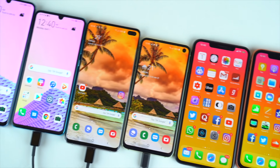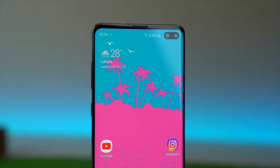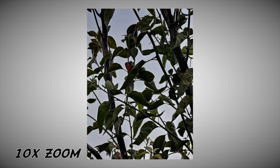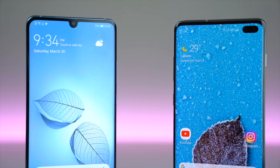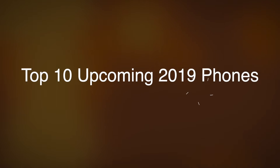So far, 2019 smartphones that are out are amazing — from the beautiful Infinity-O OLED display to the absolute monster zoom camera setup of the Huawei P30 Pro. It's been pretty good, but good is not enough because what's coming next is even better. So here are the top 10 upcoming 2019 smartphones that are worth waiting for.